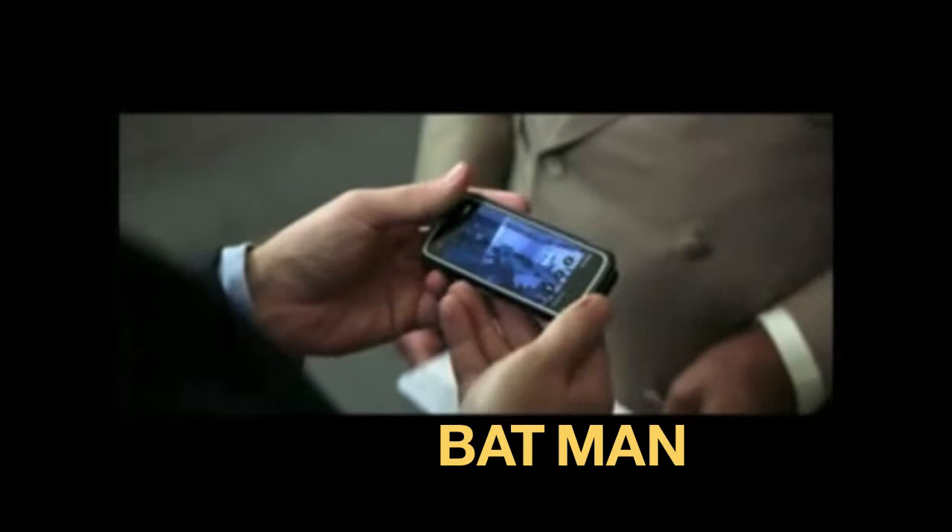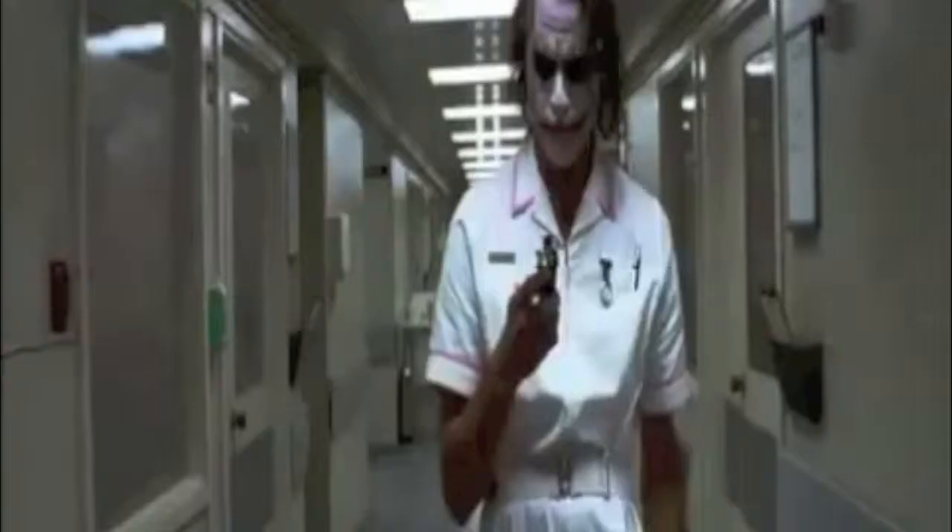What you need is the brand new sensor, Batman. This miracle of modern technology guaranteed to be there when you need it, especially to bring the house down.